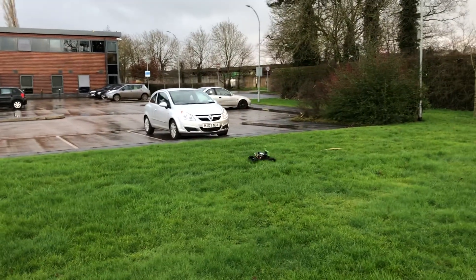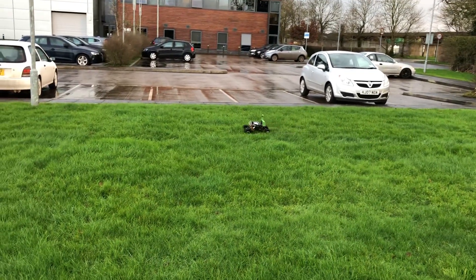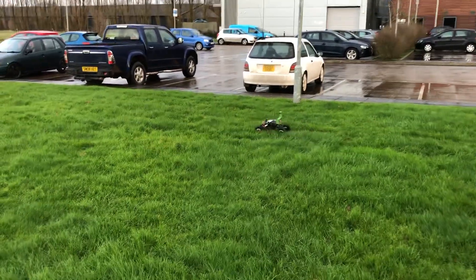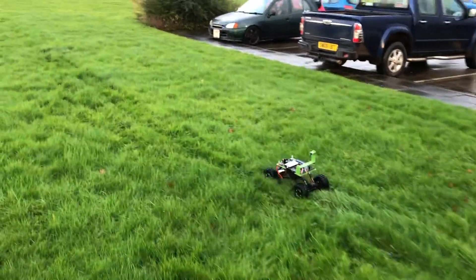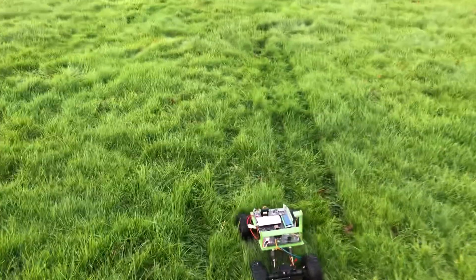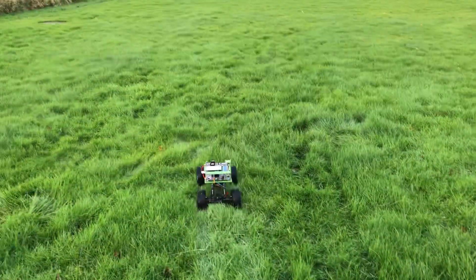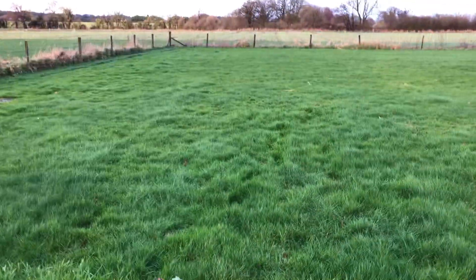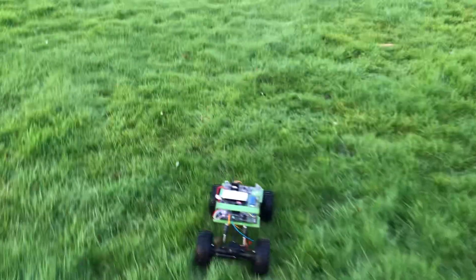Whether it'll make it or not we'll have to see because the grass is a bit long and it is struggling. These points were taught to it using Google Earth, which just shows the accuracy of using Google Earth. I put the overlay of the satellite image in Google Maps and you can see it's just following the same track it followed before, which is quite funny. I used Google Maps with the satellite view and just clicked on the points.